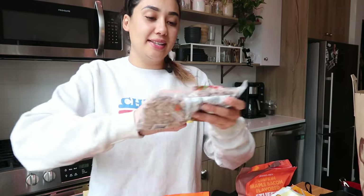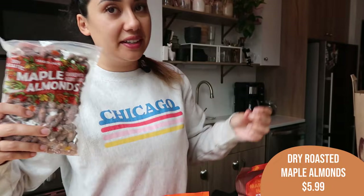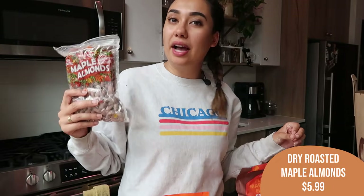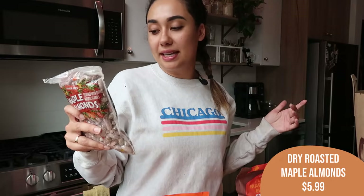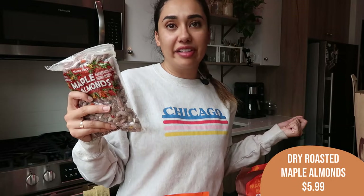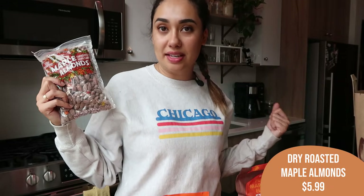Next item I got was the maple flavored almonds. These were really a spur of the moment — I'm honestly not a huge nut gal, but they looked really tasty. They're maple flavored so I wanted to try them. These might be a good thing to put in little containers and take on the go for a quick snack.